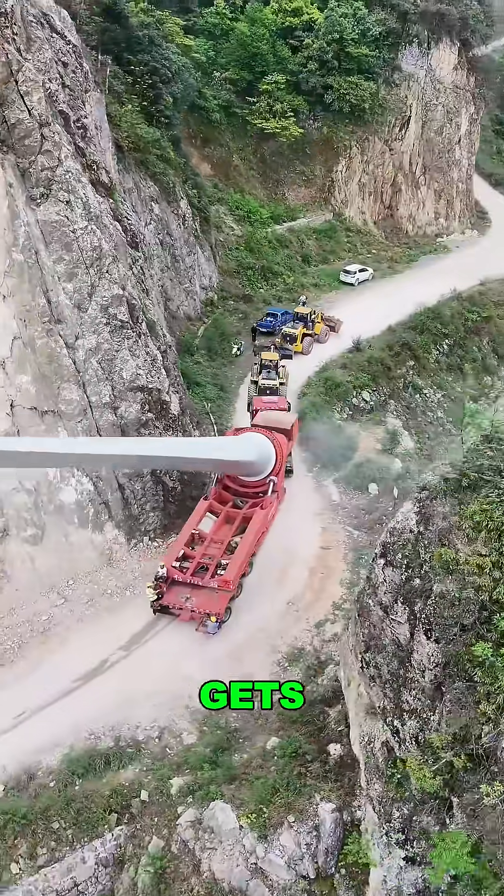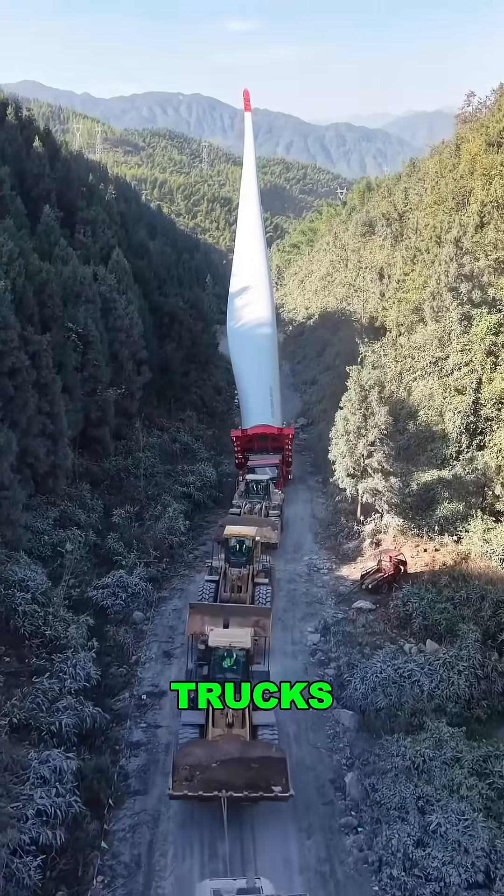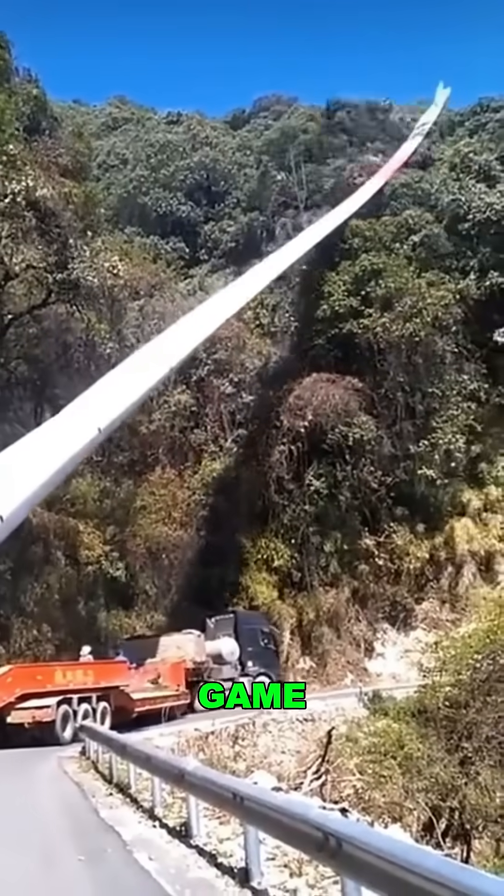Once on the mountain, it gets intense. Each blade weighs over 22,000 pounds, towed by multiple trucks that must move in perfect sync. One wrong move? Game over.